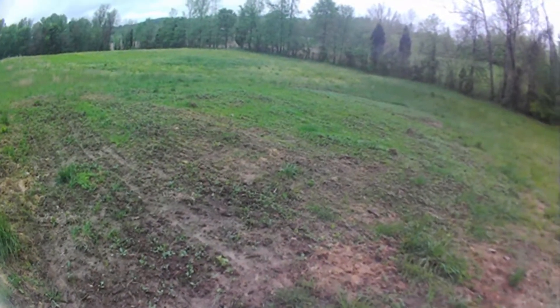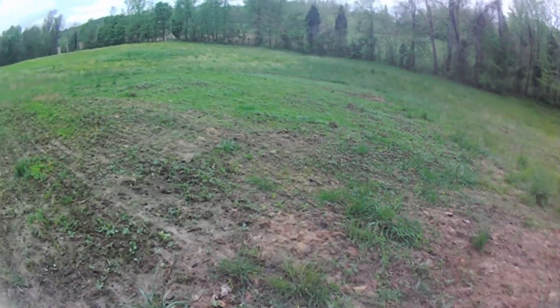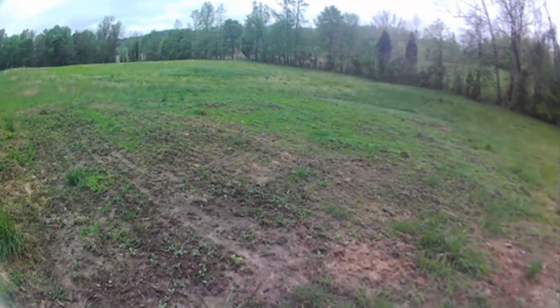Food plot's starting to come in nicely. There's still a lot of weeds popping up in it.